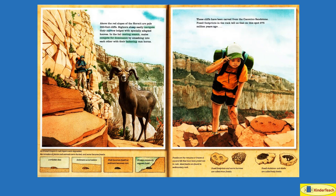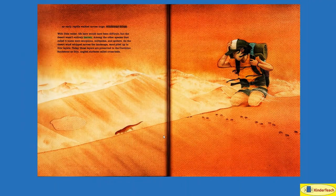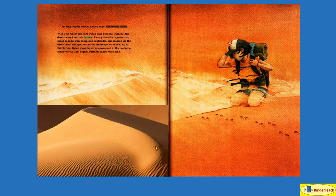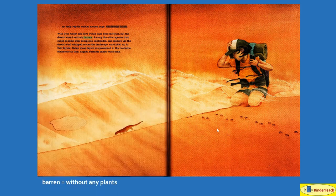Above the red slopes of the Hermit are pale 350-foot cliffs. Bighorn sheep easily navigate — figure out how to get from one place to the next — their narrow ledges with specially adapted hooves. In the fall mating season, males compete for dominance, trying to show the other sheep who is the strongest, by smashing into each other with their battering ram horns. These cliffs have been carved from the Coconino sandstone. Fossil footprints in the rock tell us that 275 million years ago, an early reptile walked across huge windswept dunes. With little water, life here would have been difficult, but the desert wasn't entirely barren without any plants.